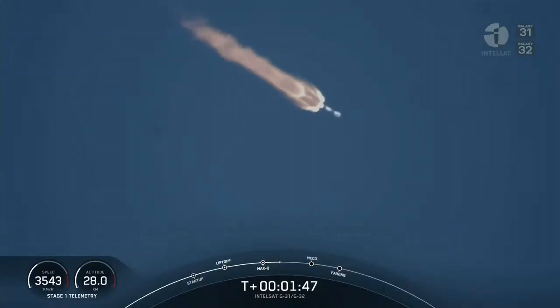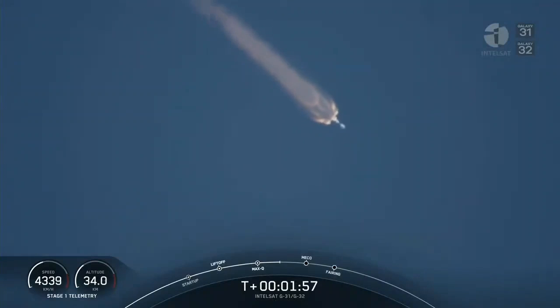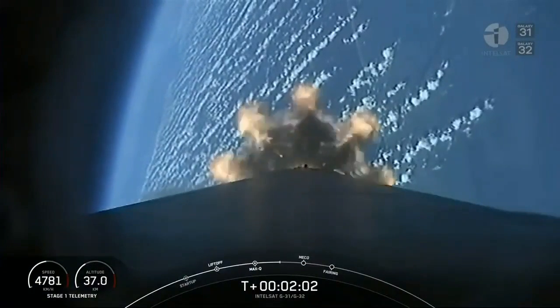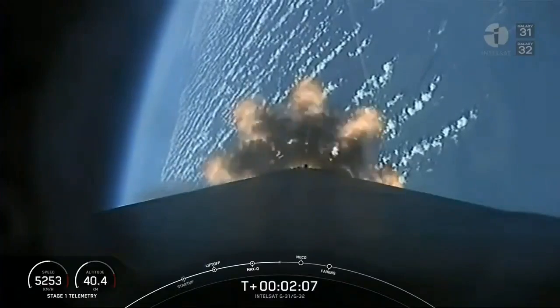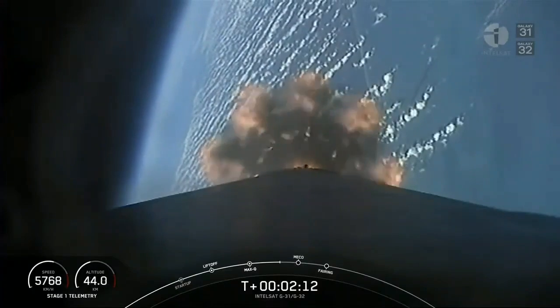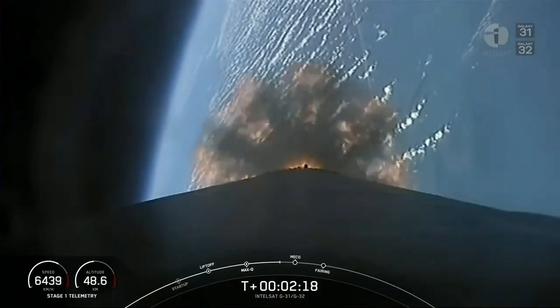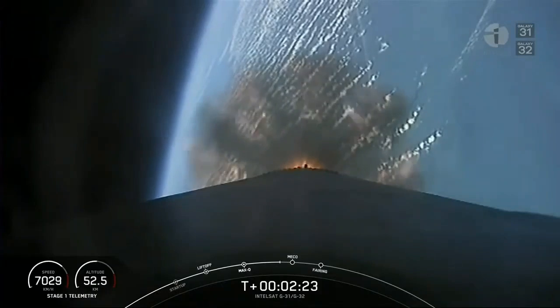Coming up in about a minute we've got three events back to back: main engine cutoff, followed by stage separation, and then second engine start number one. Main engine cutoff is where we'll shut down all nine of the Merlin 1D engines on the first stage, in preparation for stage separation where the first stage will push off the second stage, and then second engine start number one where we'll ignite the Merlin Vacuum engine on the second stage.